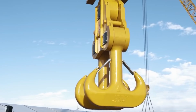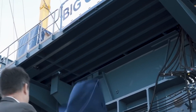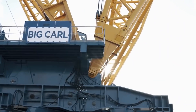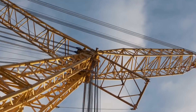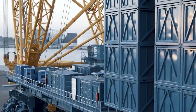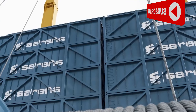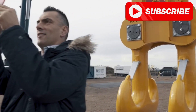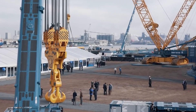What sets the Sarens SGC 250 apart isn't just its brawn — it's the flexibility and innovation it brings to the construction site. This colossal crane gracefully operates on a ring or straight rails, showcasing adaptability that suits various lifting scenarios. With a 360-degree slewing radius, it can maneuver in tight spaces, offering unparalleled agility in complex lifting operations. Its lattice boom design ensures stability and strength, providing a reliable solution even when faced with the heaviest loads.